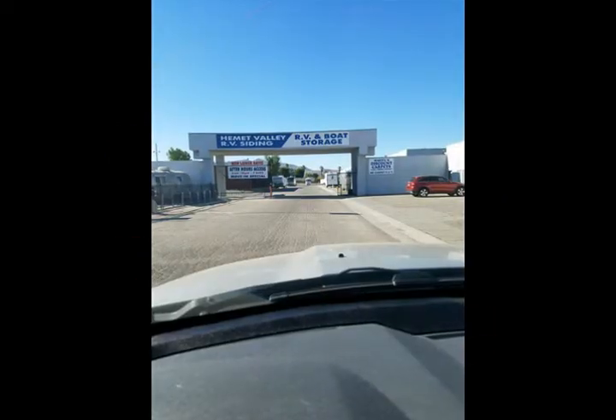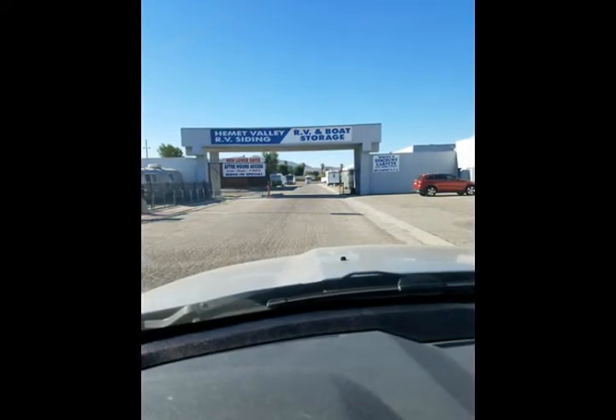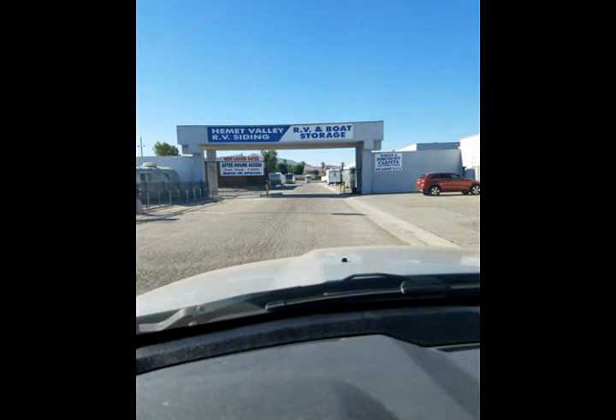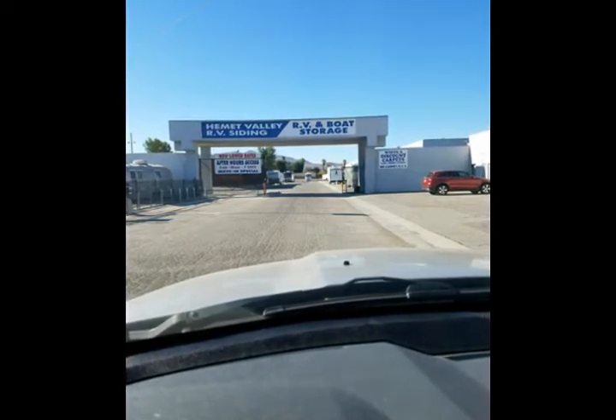Hey guys, once again back — just a quickie. Got picked up some of the aluminum skin for the trailer today, and I just wanted to give you a little preview or location check on this place: Hemet Valley RV Siding and Storage.